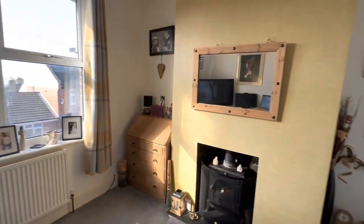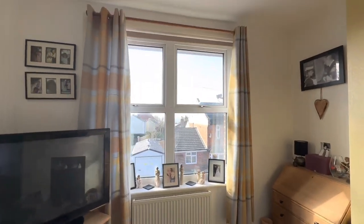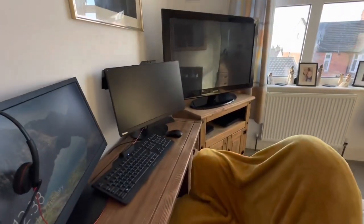And then finally we've got the living room. Nice big window, plenty of natural light coming in.